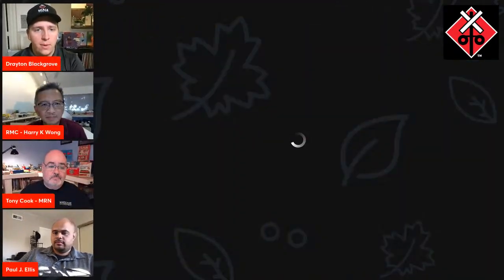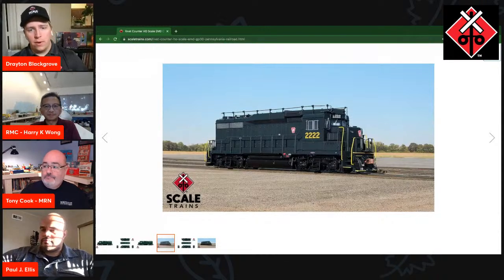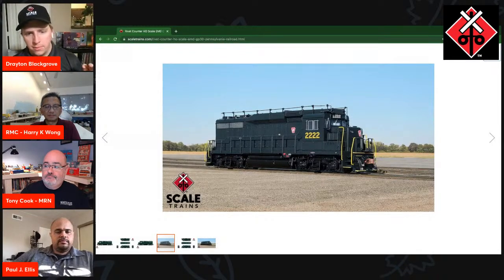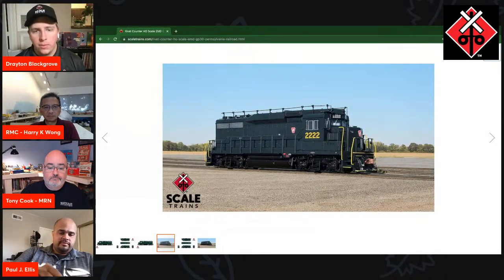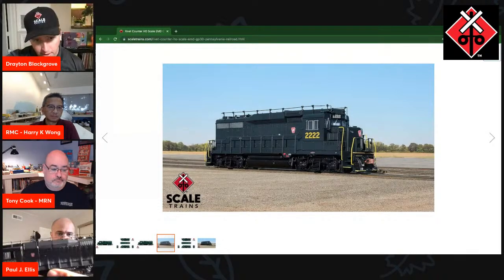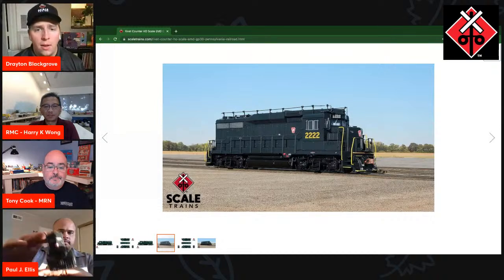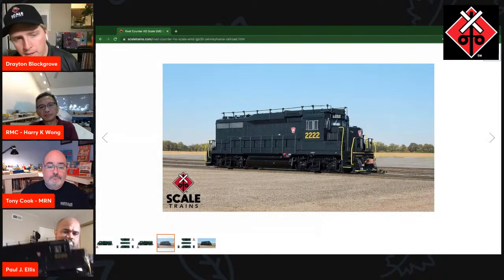Let's move on to the next road name: Pennsylvania Railroad. Pennsylvania Railroad, Brunswick Green — a pretty Spartan look, with just Keystone logos on the nose and a small one on the side. What really stands out with Pennsy is the train phone antennas, the box on the engineer's window, and the horns atop the side of the window. Paul, tell me a little about Pennsylvania Railroad's GP30s.